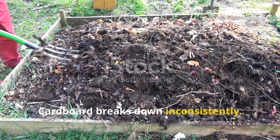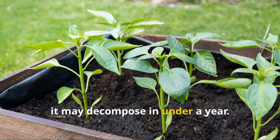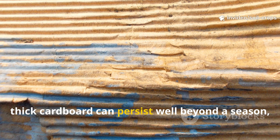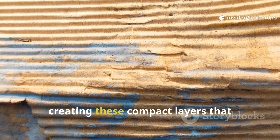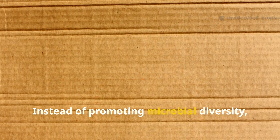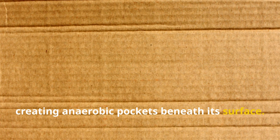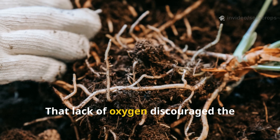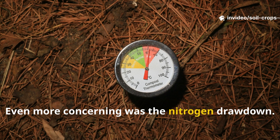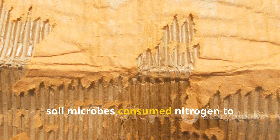Cardboard breaks down inconsistently. In warm, moist climates it may decompose in under a year, but in cooler or drier conditions thick cardboard can persist well beyond a season, creating compact layers that suffocate soil instead of promoting microbial diversity. It sometimes did the opposite, creating anaerobic pockets beneath its surface — that lack of oxygen discouraged the beneficial organisms my plants depend on.